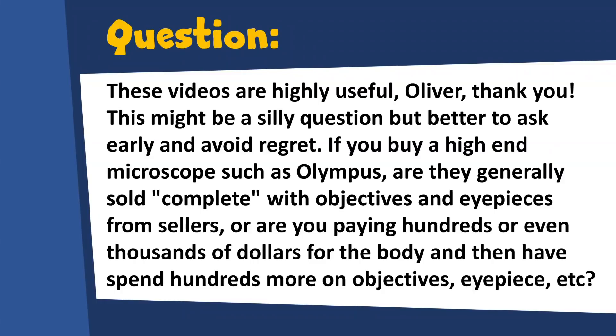These videos are highly useful, Oliver. Thank you very much. This might sound like a silly question, but better to ask early and to avoid regret. Well, then it cannot be a silly question. If you buy a high-end microscope such as an Olympus, are they generally sold complete with objectives and eyepieces from sellers? Or are you paying hundreds or even thousands of dollars for the body and then have to spend hundreds or more on objectives, eyepieces, and so on? Thank you for the question.